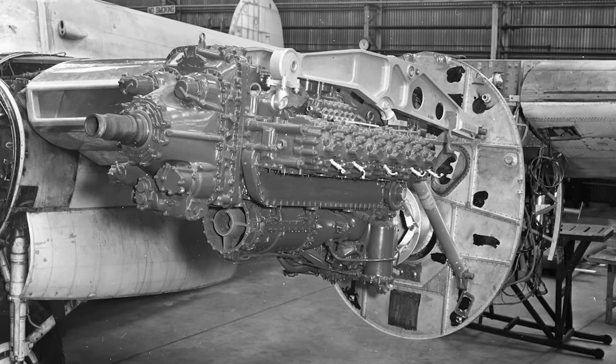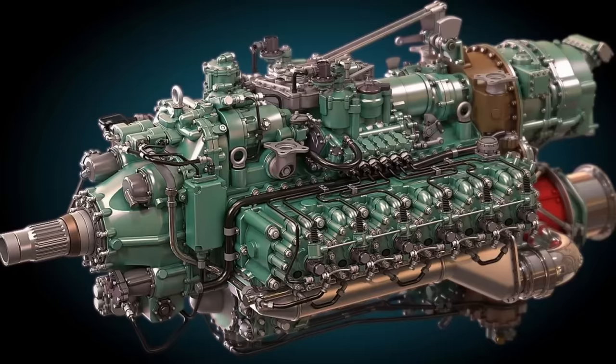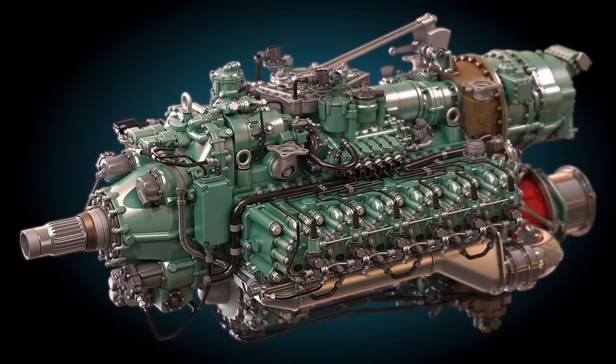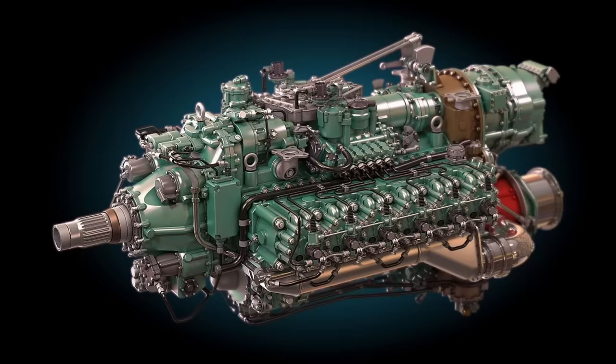The Nomad 2 initially had a takeoff rating of 3,135 horsepower at 2,050 RPM. As development continued, water injection was added, increasing the takeoff rating to 3,570 horsepower at 2,000 RPM. The engine's maximum continuous rating was 2,488 horsepower at 1,900 RPM, with a specific fuel consumption of 0.345 pounds per horsepower per hour. The Nomad 2 was first run in December 1952, accumulating 350 hours by mid-1954. Although the engine demonstrated excellent fuel economy and impressive power, it was overshadowed by the development of turboprops and turbojets. The project was cancelled in April 1955, and despite plans for the E-173 Nomad 3 with improved power output, a complete engine was never built.